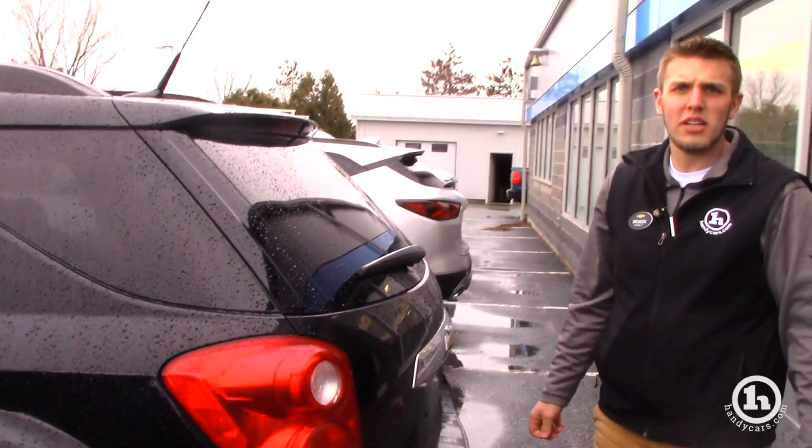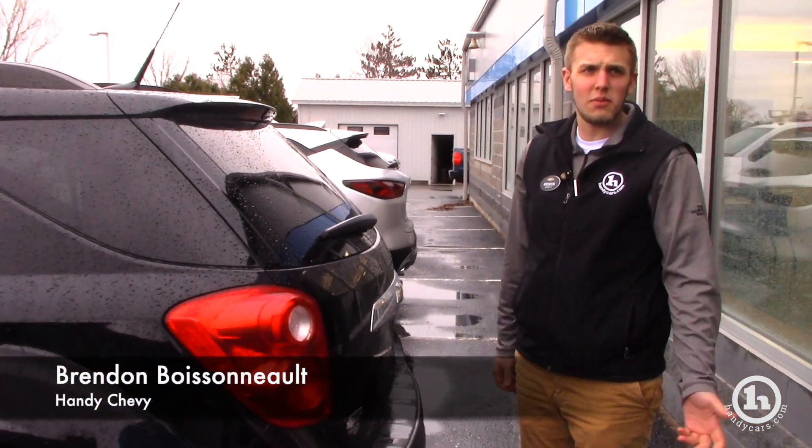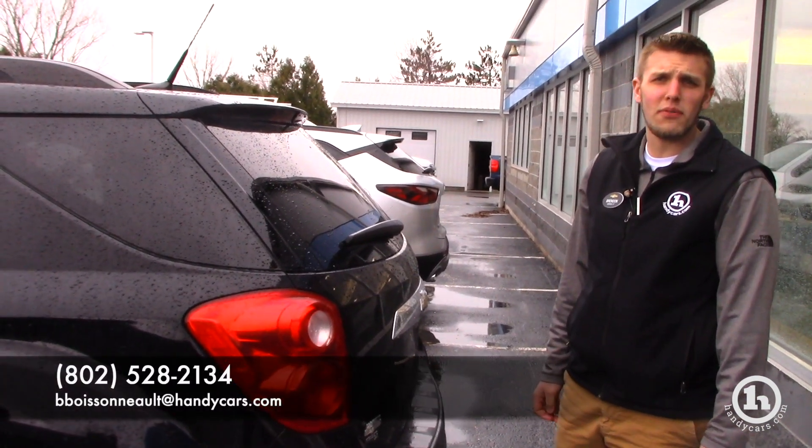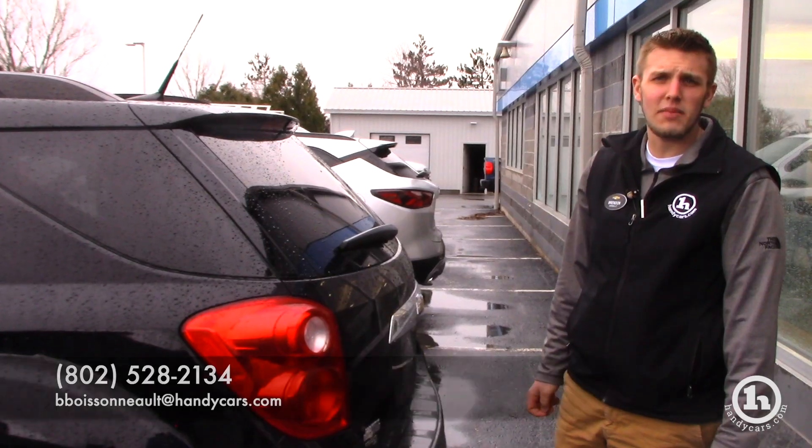If you have any other questions on this vehicle, or maybe any other vehicles, we have a great selection of SUVs here. You can reach me at 802-528-2134 or at bboysnow@handycars.com. Thank you very much.